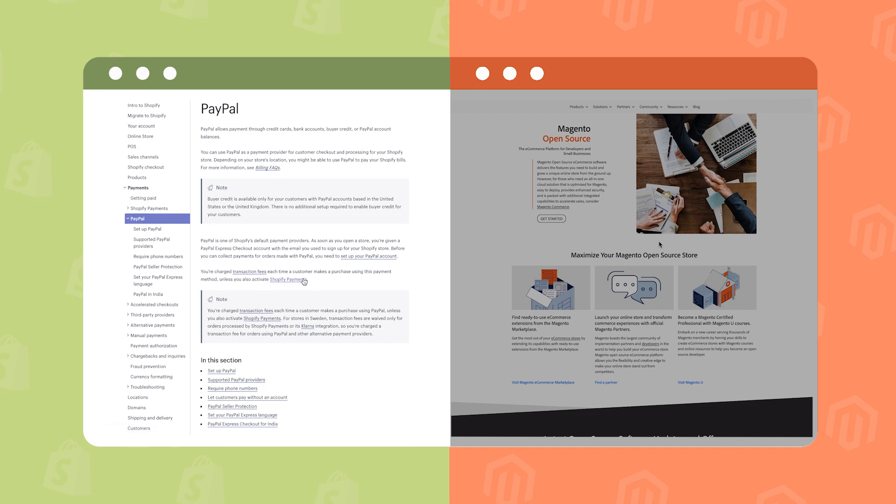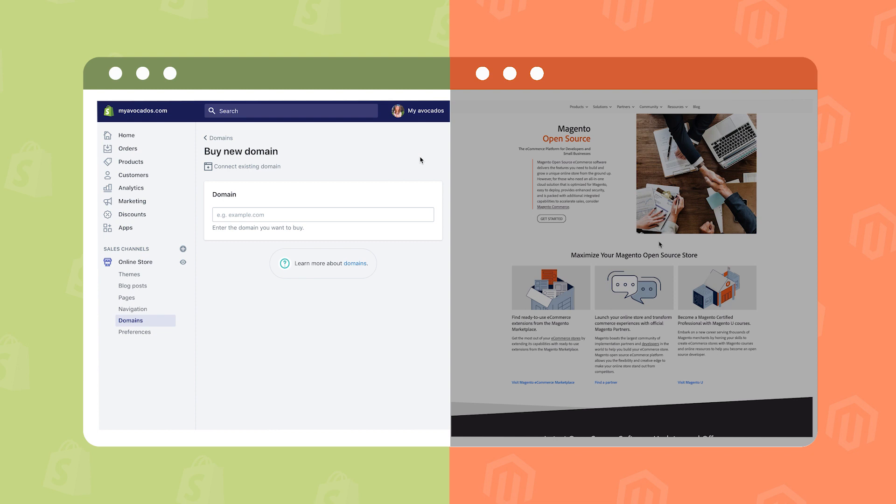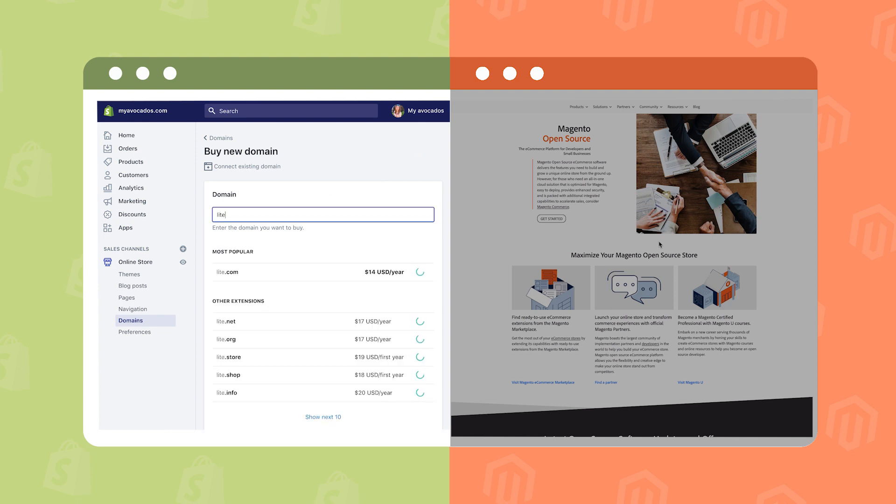The transaction fee is not comfortable at all, and this could be a huge drawback of Shopify. Because Shopify is a hosted platform, you don't have to worry about hosting, but you still need to purchase a domain name. Domains purchased from Shopify are registered for one year and can be renewed until you cancel your domain or stop selling on Shopify. A domain name is going to cost you at least $14 annually.